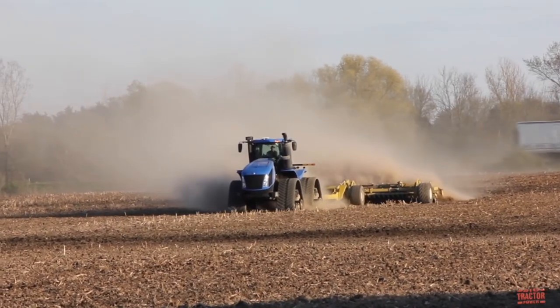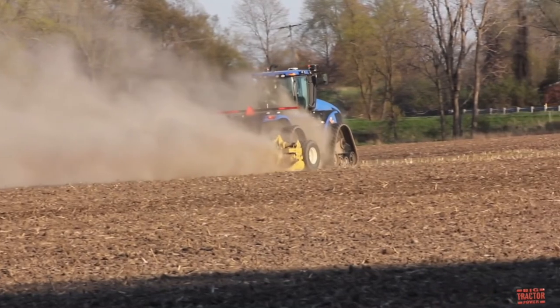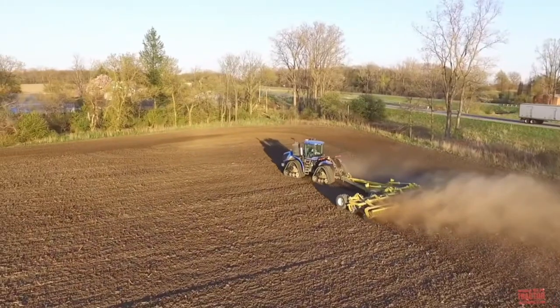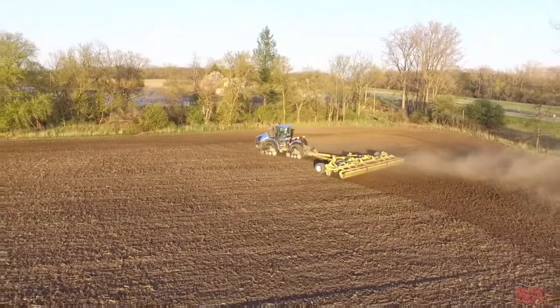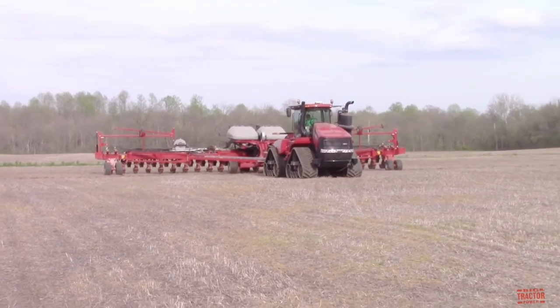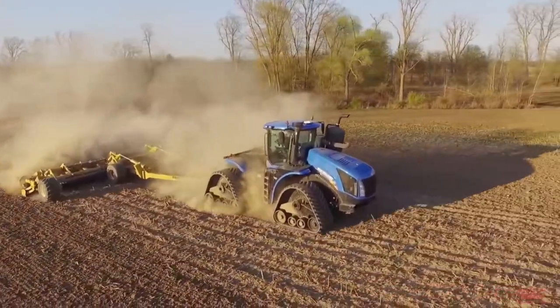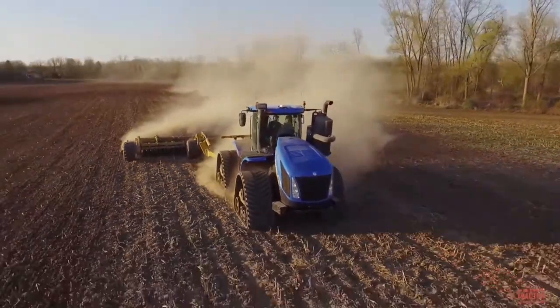With its impressive hydraulic power, the T9700 can handle heavy-duty implements and attachments, making it a versatile machine capable of various farming tasks from plowing to harvesting. It boasts a high fuel tank capacity, allowing for longer working hours without frequent refueling. It also integrates an intelligent auto-guidance system that streamlines field operations, reducing overlap and optimizing inputs.